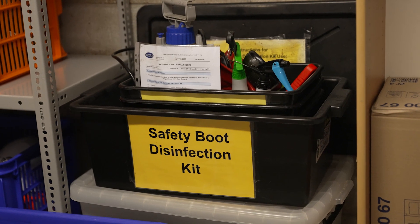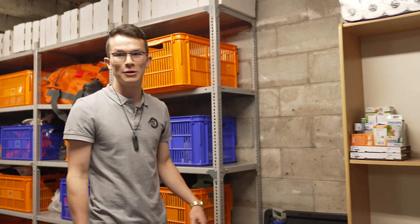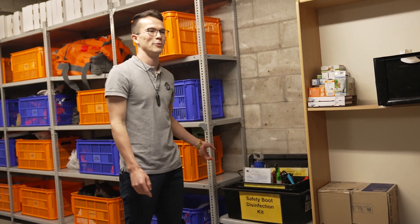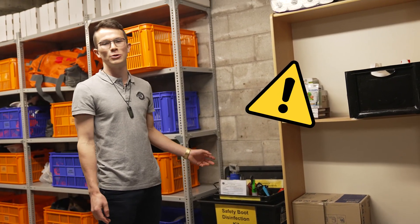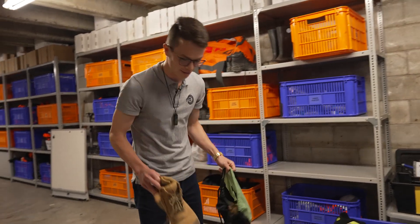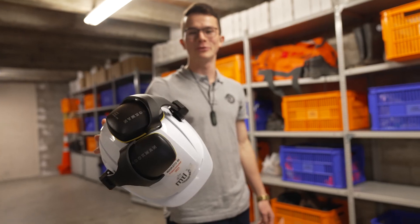This is where all the PPE gear is held. We have kits like this — when you go on site there can be some hazards and biohazards, especially with wastewater treatment and things. We have safety boots, hard hat, ear muffs, and a hi-vis shirt.